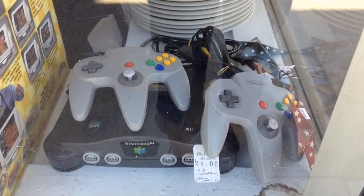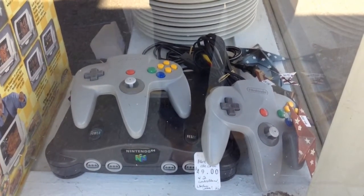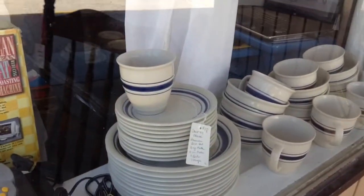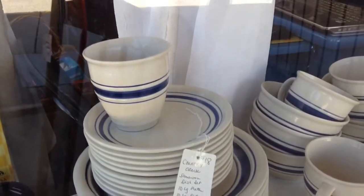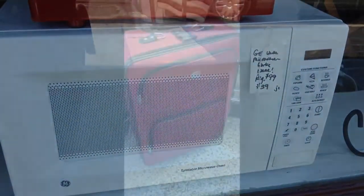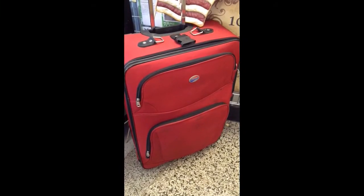A Nintendo 64 with two controllers — works well, all the cords included. And then a Country Croc stoneware dish set. A GE microwave. An American Tourister suitcase.